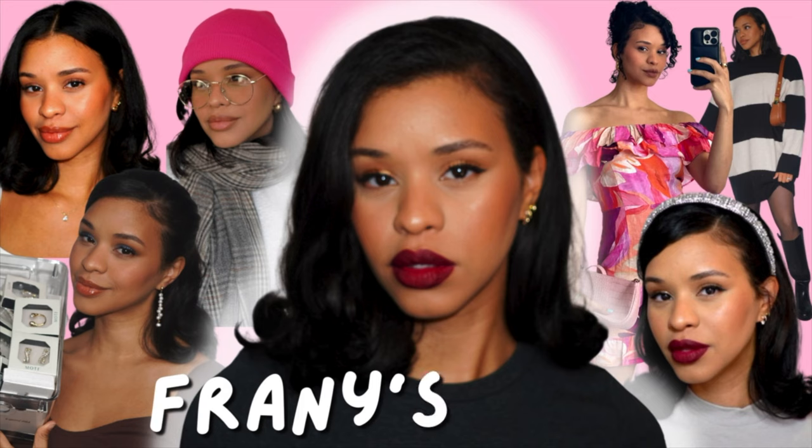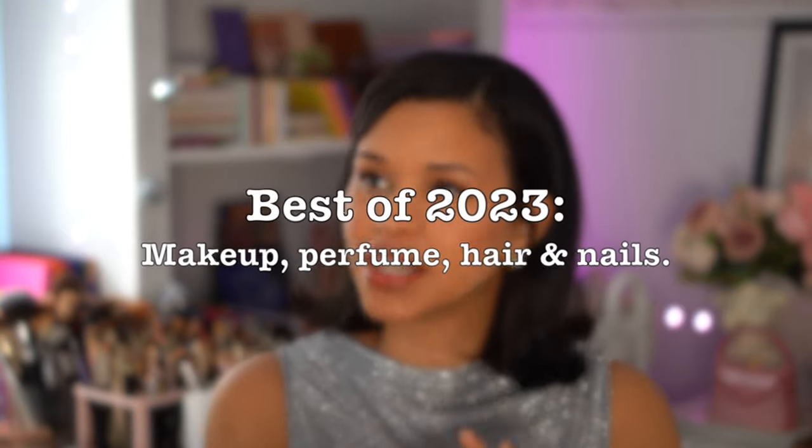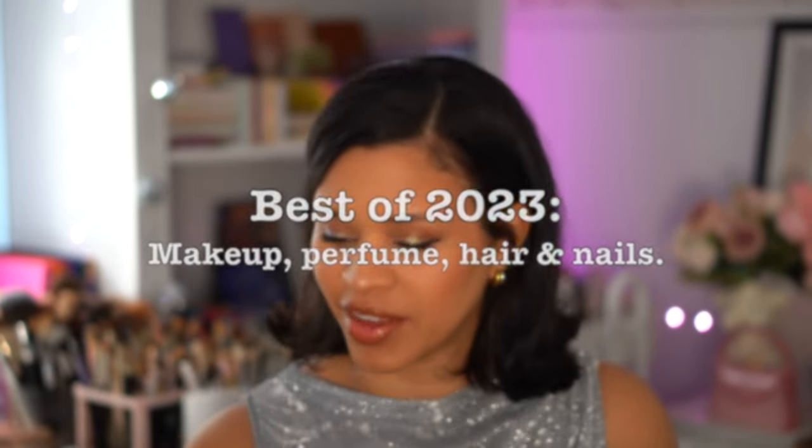Hi guys and welcome back to another video, I hope you're doing amazing! Today we are rounding up my best of 2023, my most used items. We have a container full of so much stuff — palettes, lip glosses, lip liners, foundations, primers, every single category. I literally have everything listed down right here so we can quickly go through everything, and I'll also be demoing how I created this look using the items.